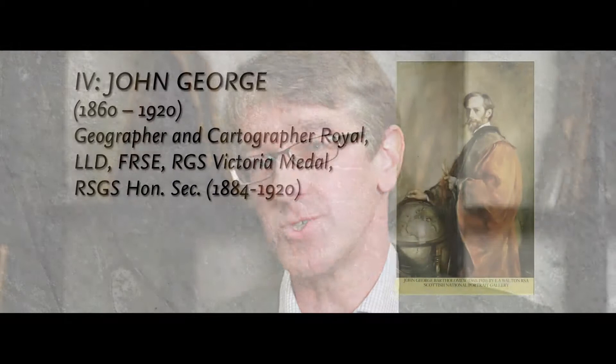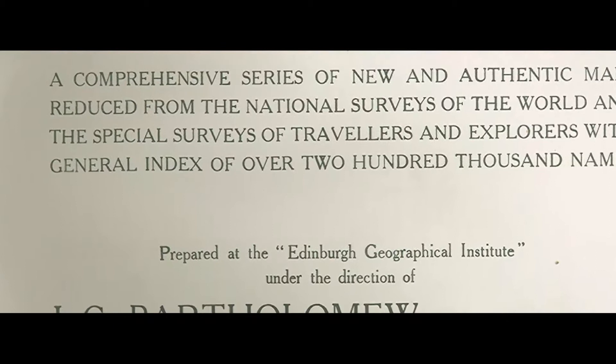Throughout the time of the Bartholomews, techniques and technologies have changed immensely. But it was only through the reign of John George over the family empire that the real specialism in mapping developed. He established what became known as the Edinburgh Geographical Institute, which is really a very specialised map production and geographical research agency.